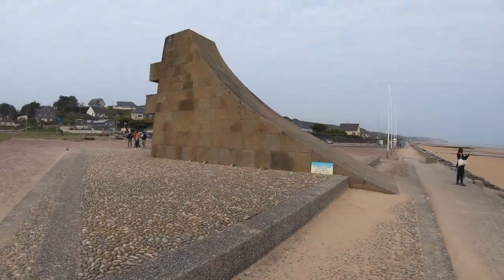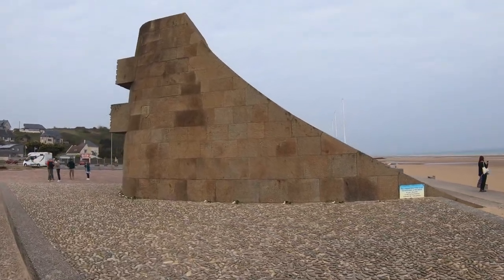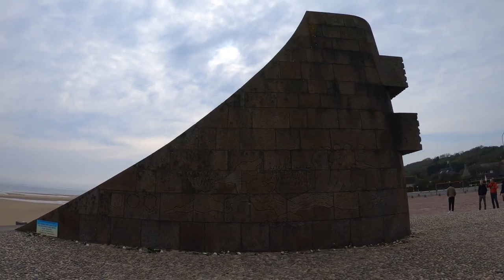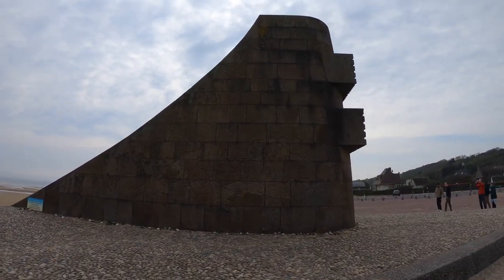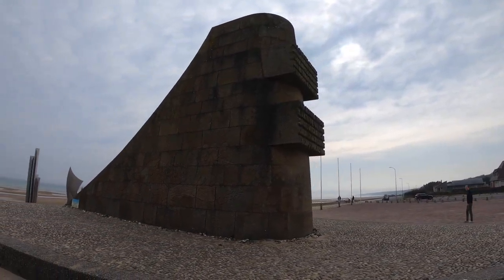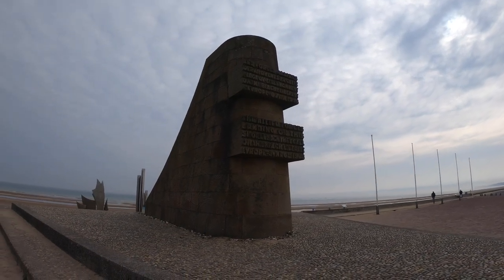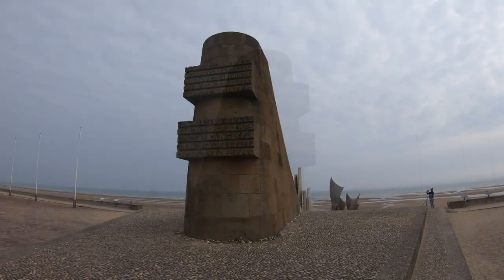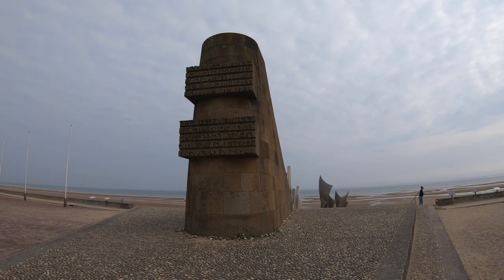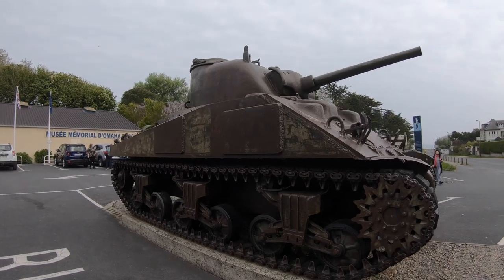This is Signal Monument, sometimes called Liberation Monument. The country of France dedicated this imposing stone monument to the Allied forces who landed on Omaha Beach and helped liberate Europe. The artist's intent is to resemble the prow of a boat coming out of the water. It has subtle engravings on each side, one in tribute to the 1st Infantry Division and another for the 29th.